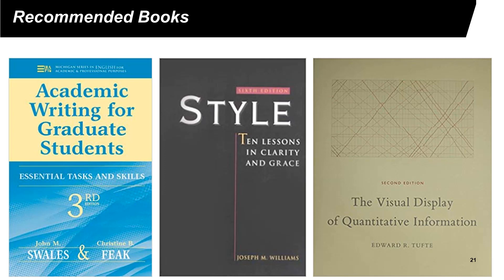The first book is called Academic Writing for Graduate Students. This book focuses more on the structures of research papers. The second book is called The Style: 10 Lessons in Clarity and Grace. This book explains how to make your writing easier to understand. The third book is Visual Display of Quantitative Information, which explains how to make figures.